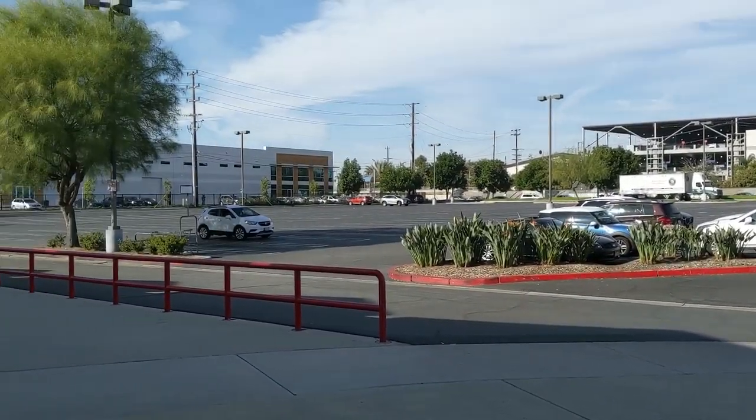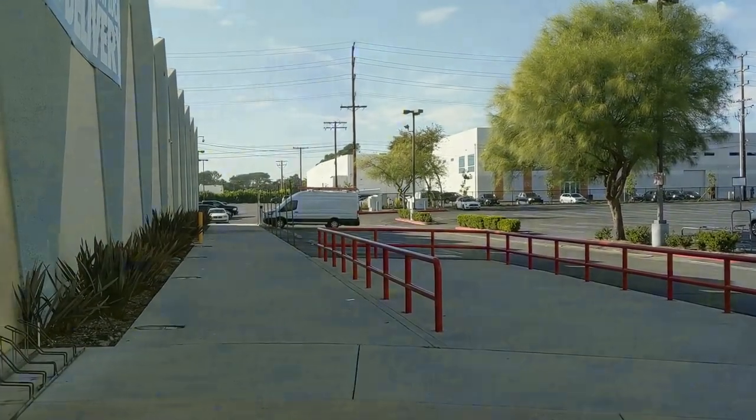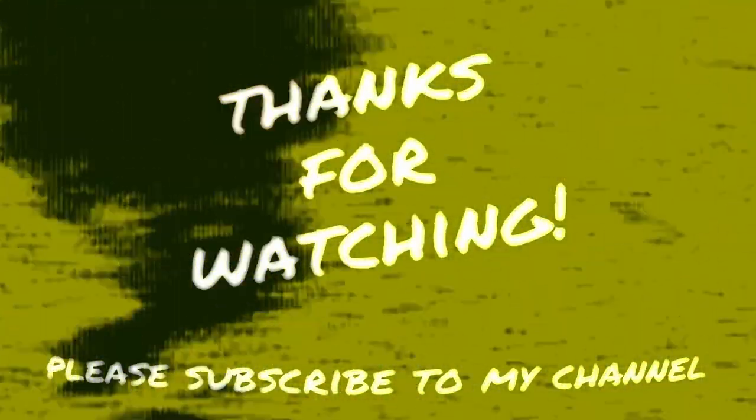Anyway, thanks for watching, and I'll catch you next time.